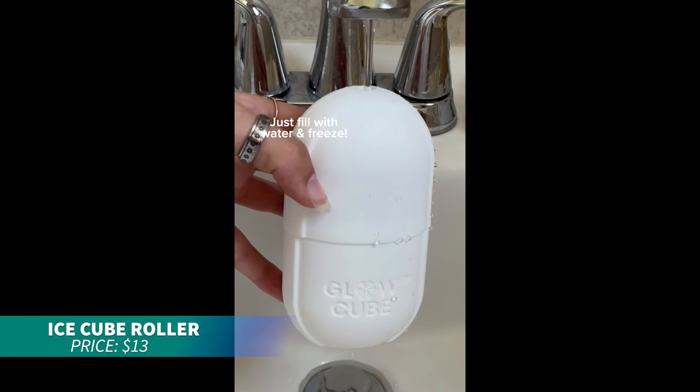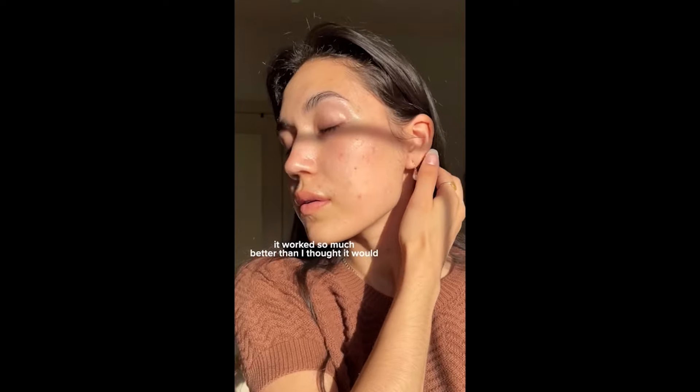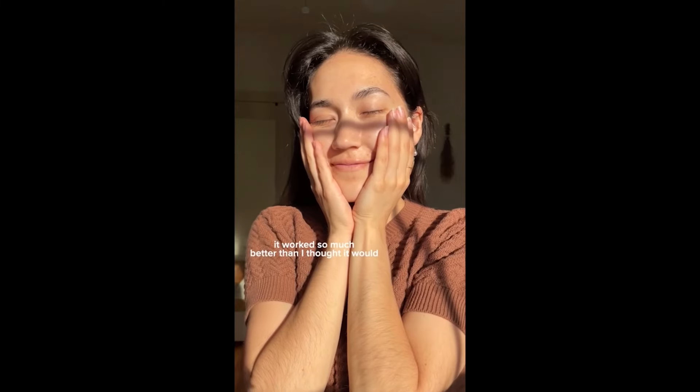This reusable glow cube is perfect for enhancing your skincare routine. Fill it with your custom recipes, freeze it, and glide it over your skin for a refreshing boost. It tones, sculpts, and reduces inflammation, giving you a healthy glow without batteries or hassle.